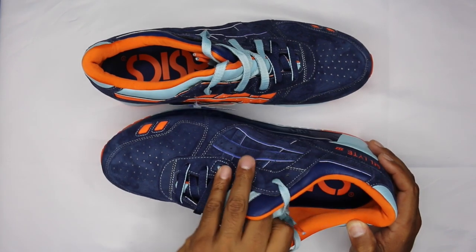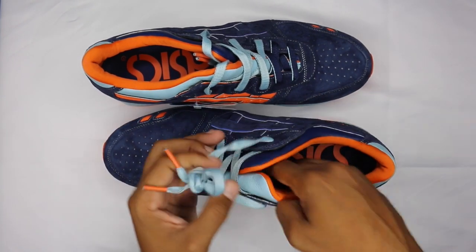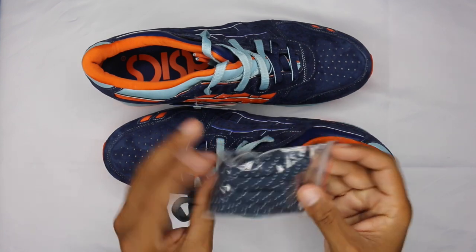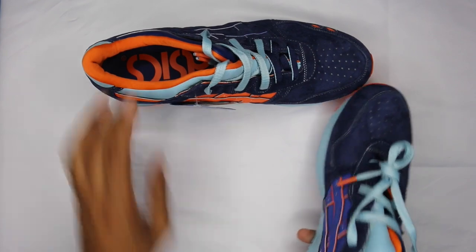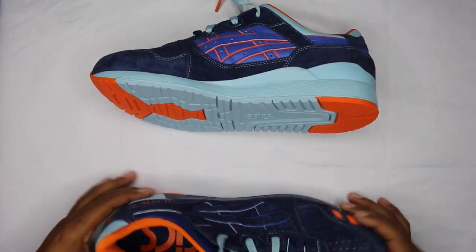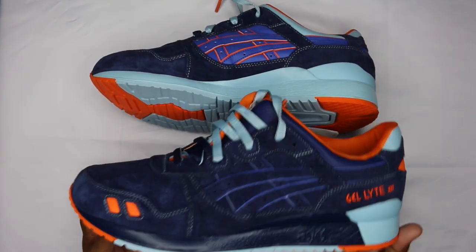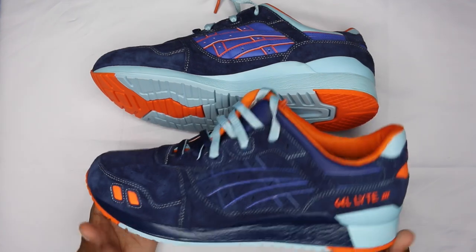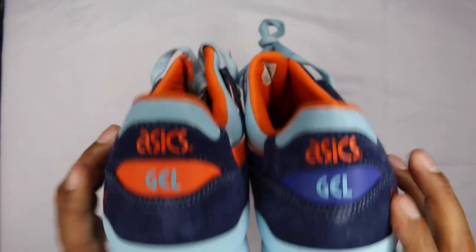The footbed has ASICS in navy with the orange ASICS hit. You've got an extra pair of laces inside — navy with 3M, which is definitely the way to go. We'll switch over to the other shoe real quick. I'll flip it this way so you can see the variation. The lateral side is the same as the other shoe, but the medial side is where it varies, along with the heel counter.